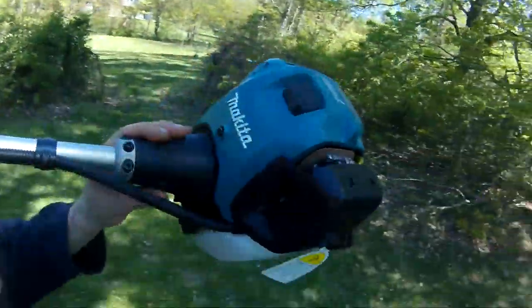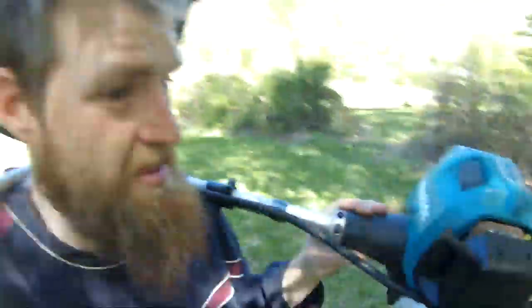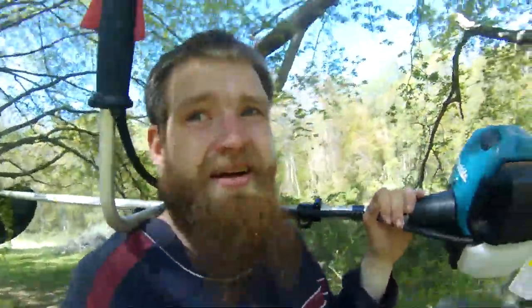I did a bunch of research. This thing weighs 12 pounds. Stihl — who likes Stihl out there? I love Stihl myself, they make great tools. But do you know how much a comparable machine of theirs weighs? Furthermore, do you know how much that thing costs? I think I remember 48 pounds was the lightest one that would handle something this could do. 48 pounds — this is 12.